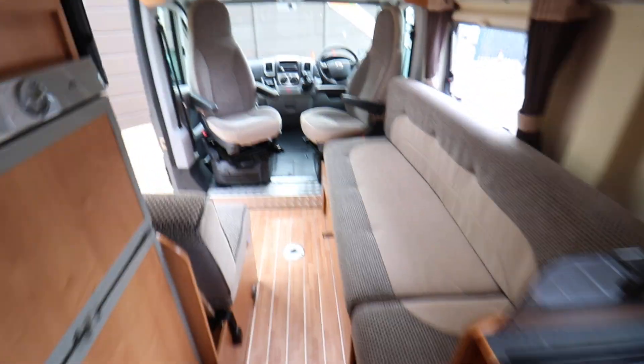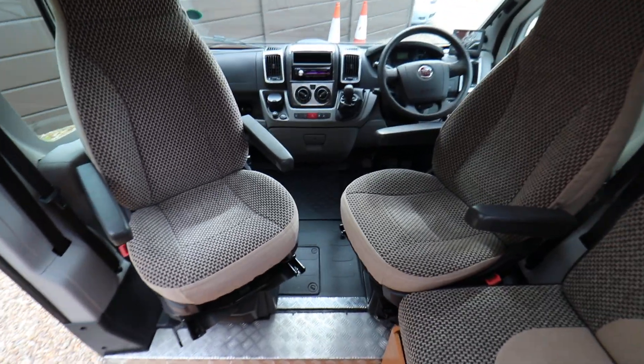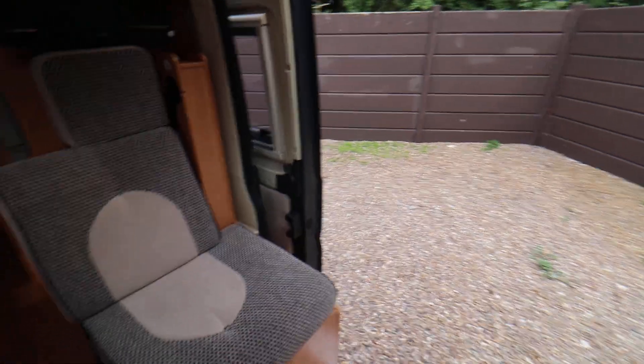Now, into the cab area, there is a reversing camera, air conditioning and cruise control as well. You have driver and passenger airbags and electric windows and mirrors.